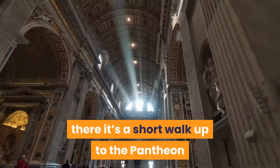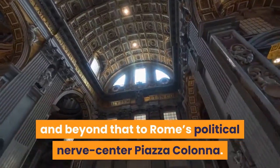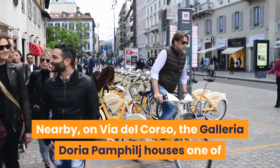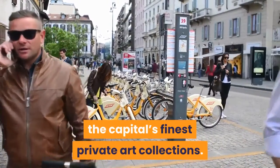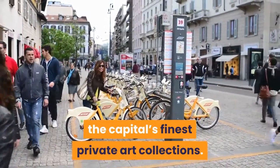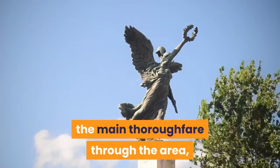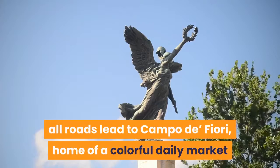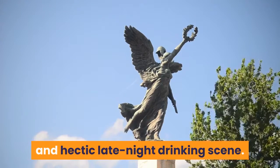From there it's a short walk up to the Pantheon and beyond that to Rome's political nerve center, Piazza Colonna. Nearby, on Via del Corso, the Galleria Doria Pamphilj houses one of the capital's finest private art collections. On the other side of Corso Vittorio Emanuele II, the main thoroughfare through the area, all roads lead to Campo de' Fiori, home of a colorful daily market and hectic late-night drinking scene.